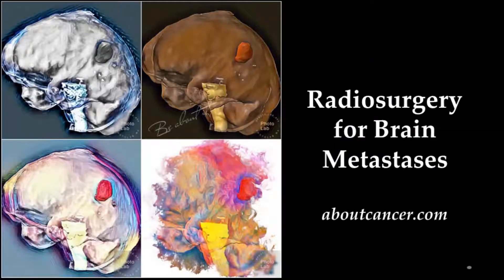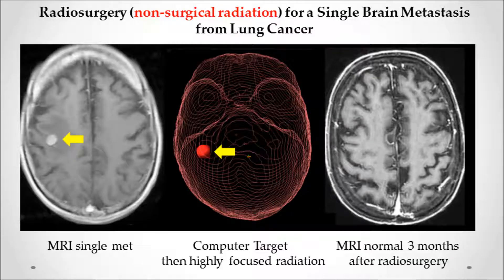Radiosurgery for Brain Metastases. This is one of a series of cancer-related videos that can be found on the website aboutcancer.com. This is a typical case: a patient with lung cancer comes in with an MRI that shows a single brain metastasis.